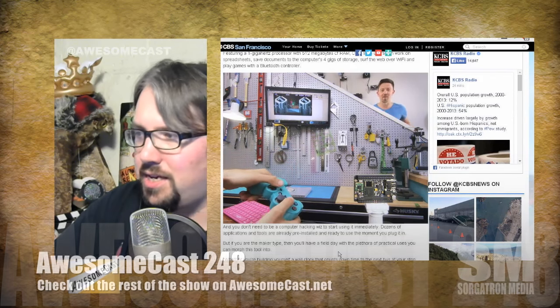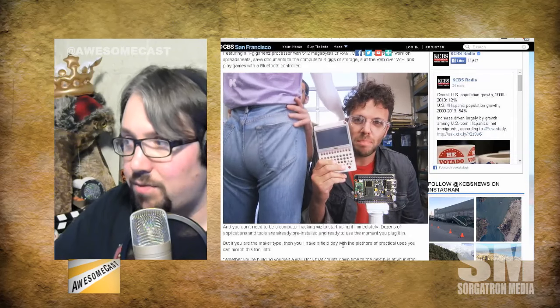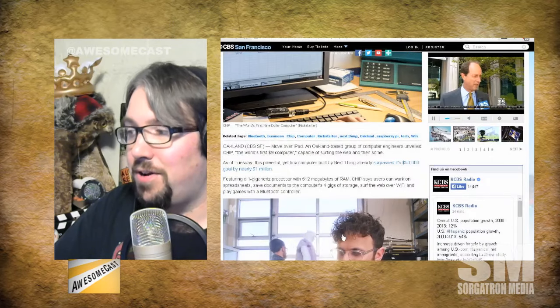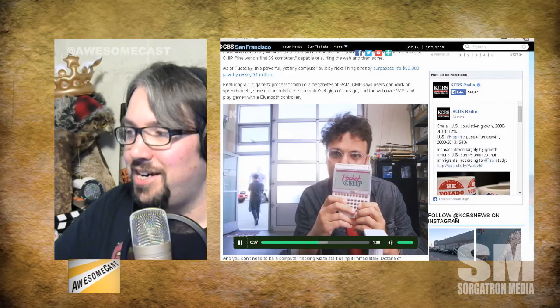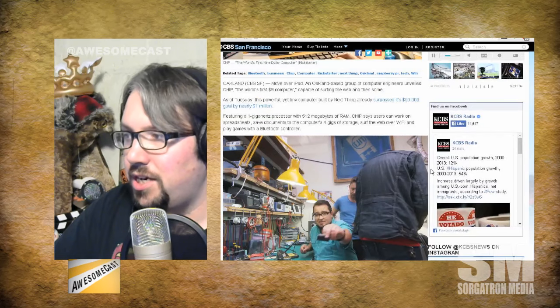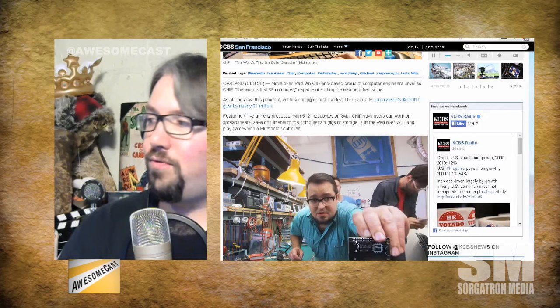They're actually sold out through December and the January shipments already, so you probably won't get one until May if you order now. According to the story from CBS San Francisco — fun video they have going on there, a lot of movement — it's a gigahertz processor, 512 megabytes of RAM, and four gigs of storage. That's pretty good.